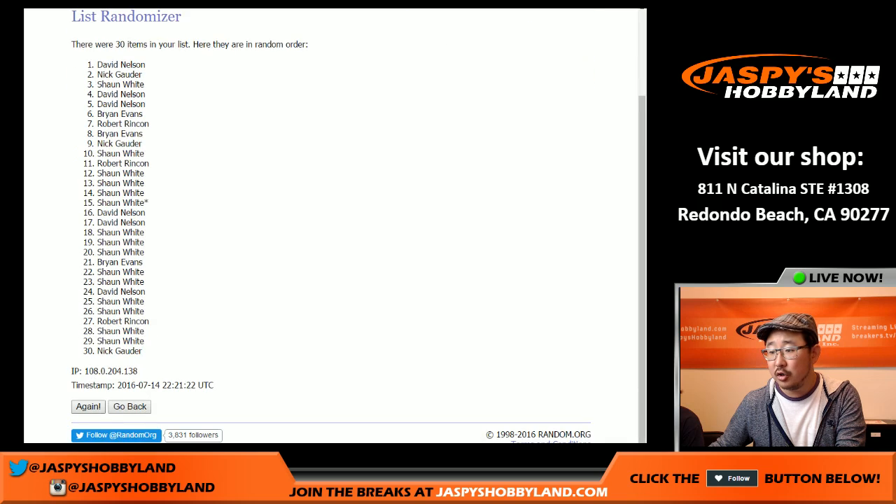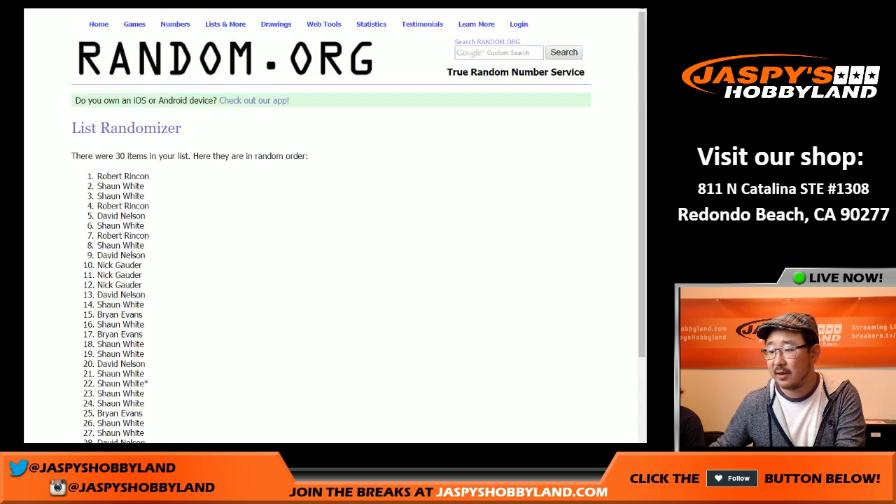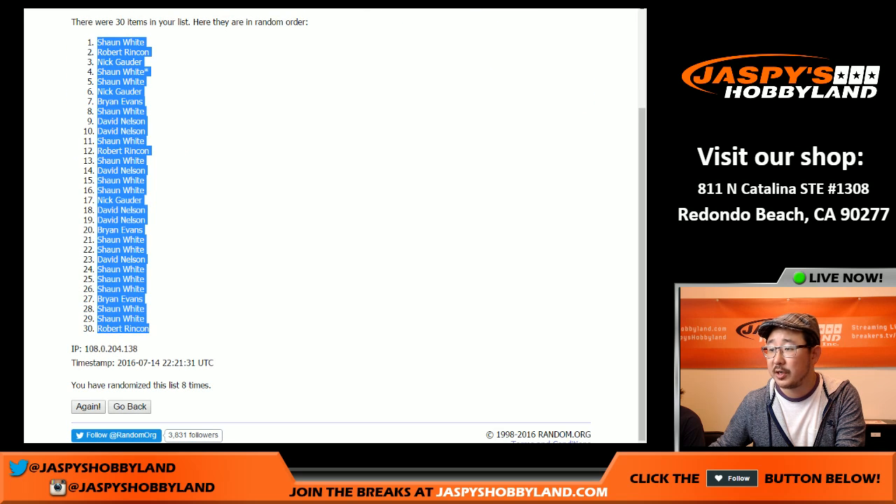Randomizing one through eight and final time. Sean with the pole position, Robert with the 30 spot.